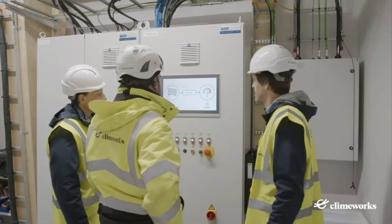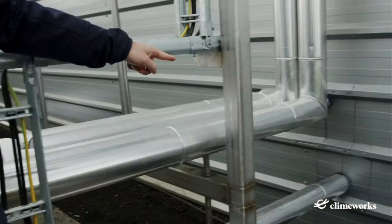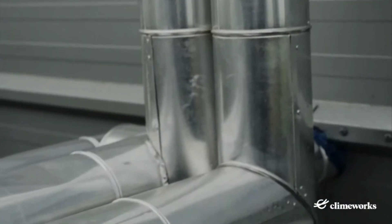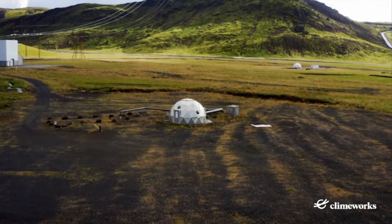This is a very high-end solution. Direct air capture is at the cutting edge of climate technology, but due to their cost, there are only 15 such plants worldwide.